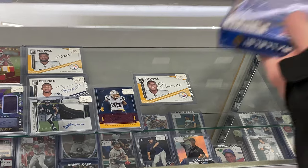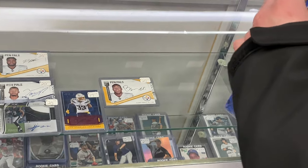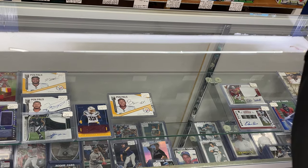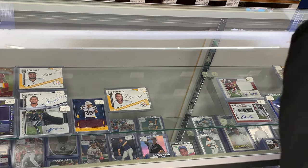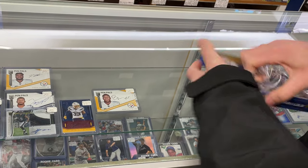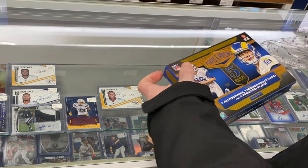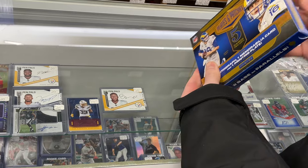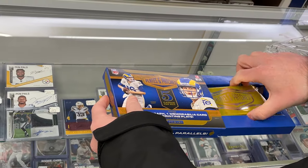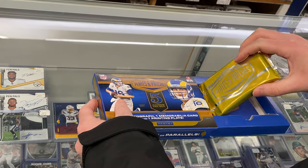Really great product — definitely some people's favorite. See how he does — five cards total. There are some big hits in this; you can get Justin Herbert, maybe.